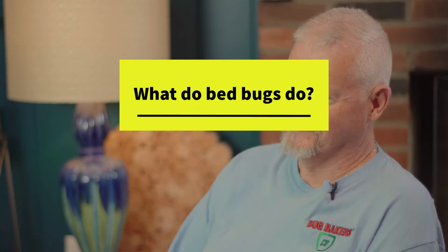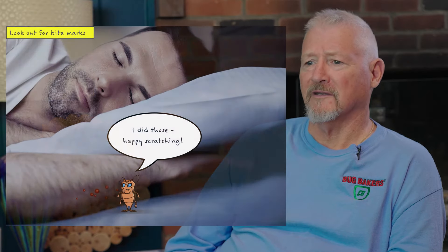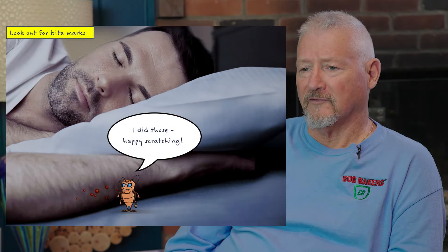What do bed bugs do? Bed bugs are parasitic little bugs that feed exclusively on human beings. They are little vampires that come out in the night and are attracted to your body through carbon dioxide or body temperature, and they actually feed on you.